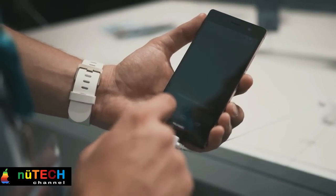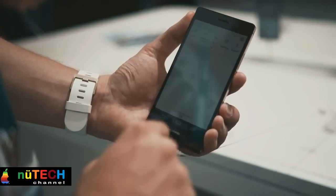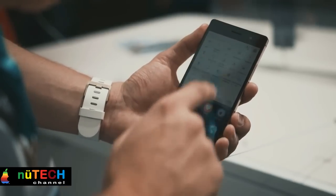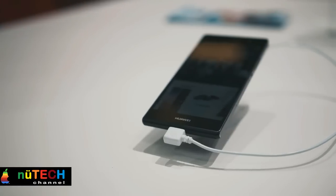The Ascend P7 Sapphire Edition is equipped with a 5-inch Full HD IPS LCD capacitive touchscreen with 1080 x 1920 pixels, or 441 ppi pixel density. So instead of the Gorilla Glass 3, it now has sapphire glass for even better protection.